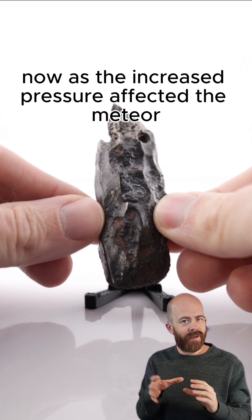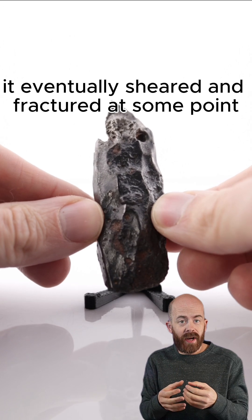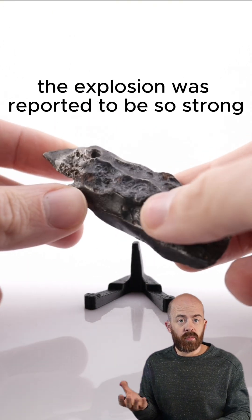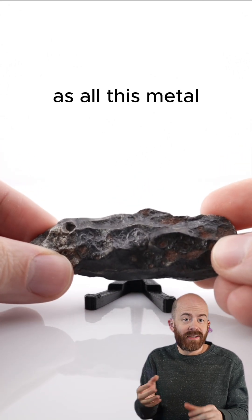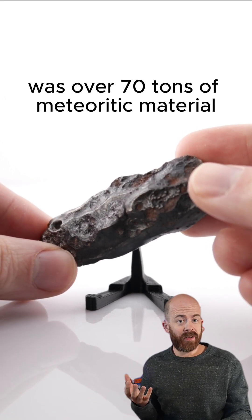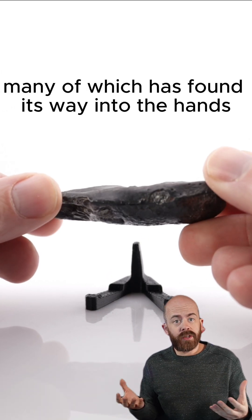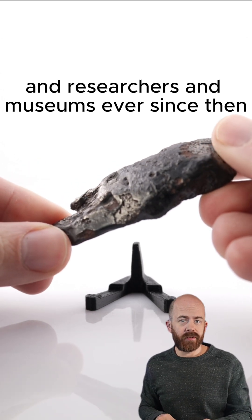As the increased pressure affected the meteor, it eventually sheared and fractured at some point and created a massive explosion. The explosion was reported to be so strong that it actually knocked people off their feet as all this metal shrapnel started raining down around them. The result of this fall was over 70 tons of meteoritic material being spread across the Sikhote-Alin Mountains.